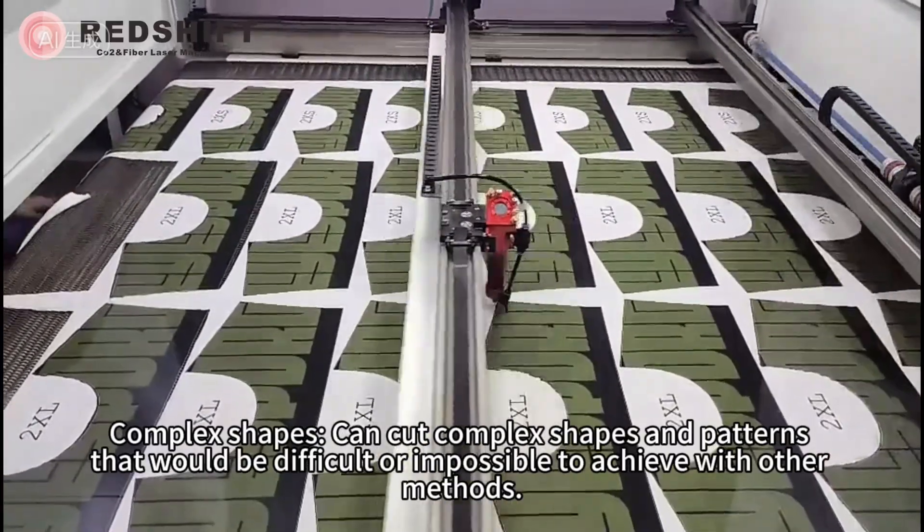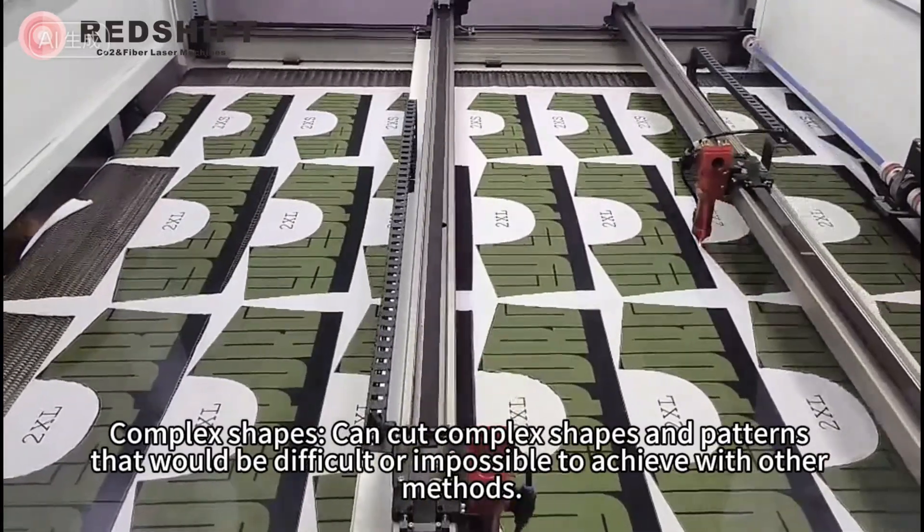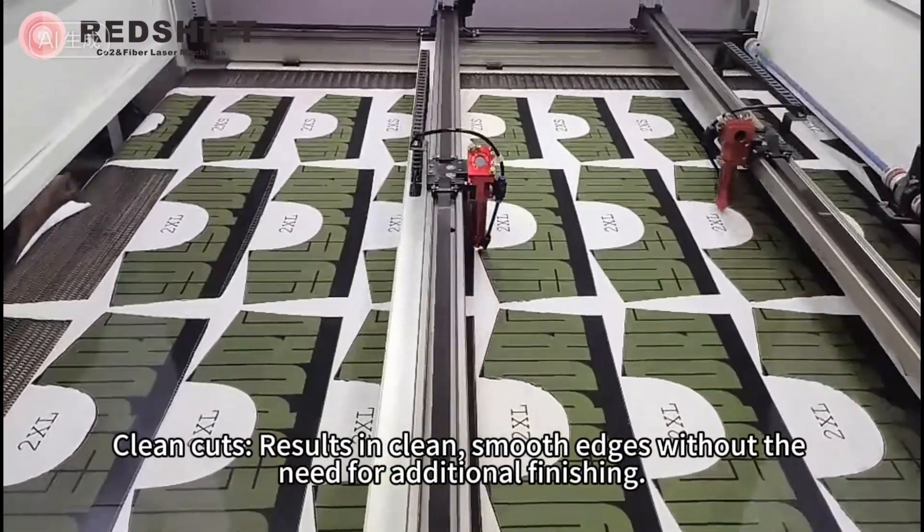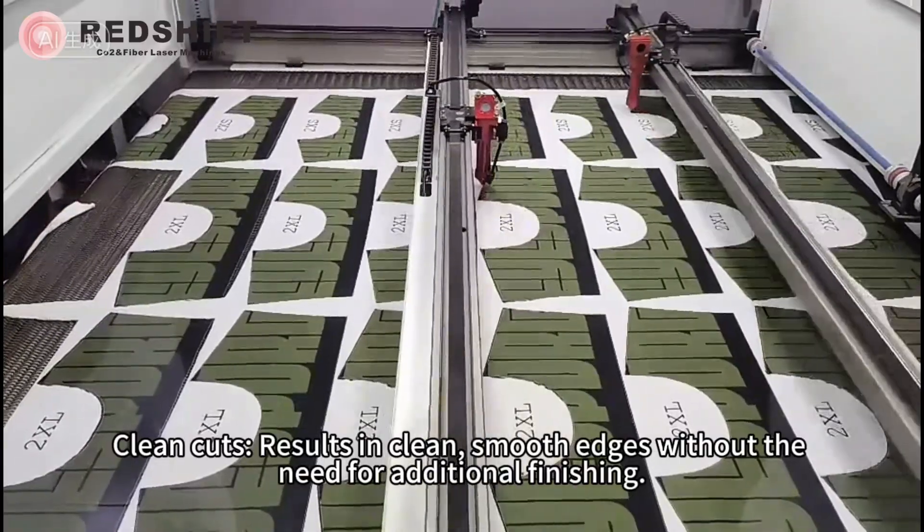Complex shapes — can cut complex shapes and patterns that would be difficult or impossible to achieve with other methods. Clean cuts — results in clean, smooth edges without the need for additional finishing.